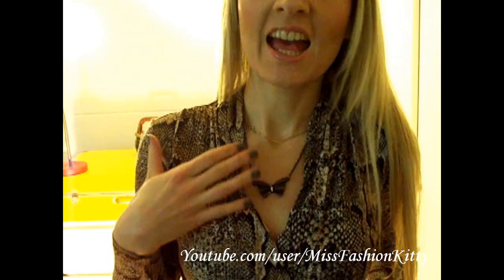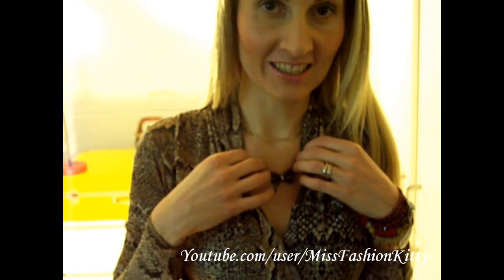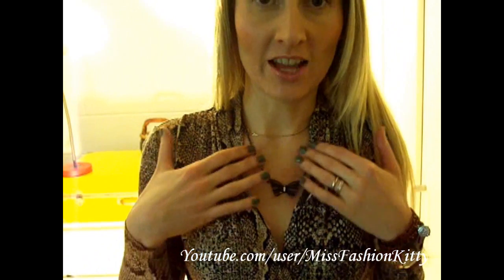And my vintage butterfly necklace belonged to my grandmother, who kindly gifted it to me. I love and cherish it — I really adore wearing this necklace. I believe it's so pretty, and it has such a huge sentimental value.